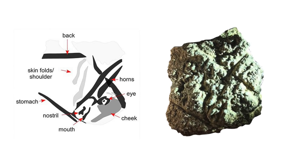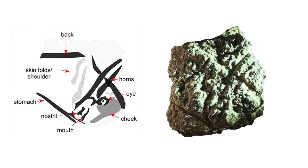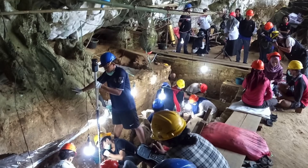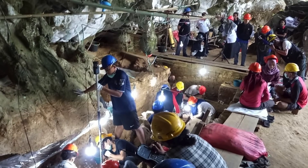As stated on ancientorigins.net, the front part of the back and abdomen were also seen. 26,000 years is the oldest date estimate and it could be as young as 14,000 years old, which is still an extremely ancient date.